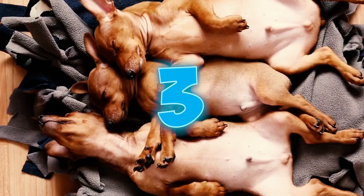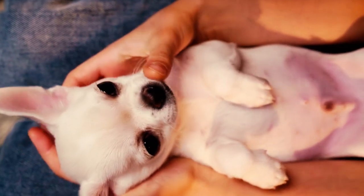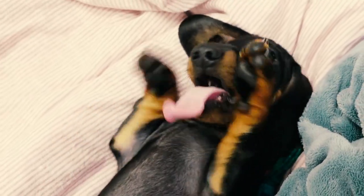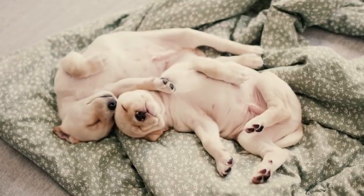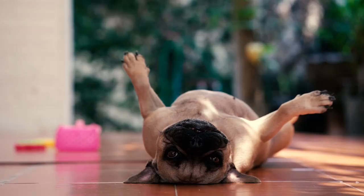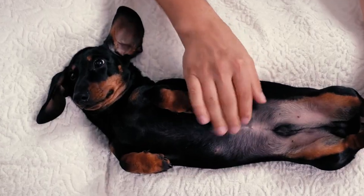Number 3: The belly up. The belly up position is like a pup sunbathing on the beach, lying on their back with their paws up. By sleeping like this, your pup is increasing airflow to their furred belly, making it easier for them to stay cool. Exposing their belly like this also means that your dog trusts you with their life.